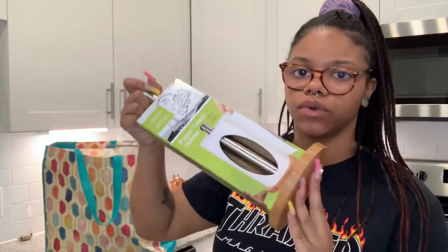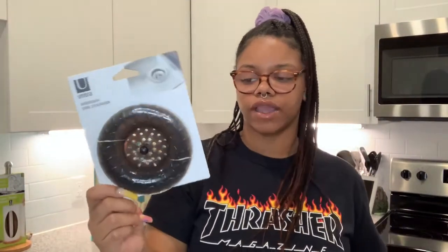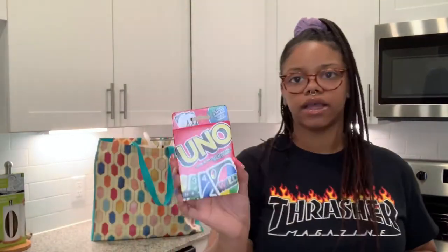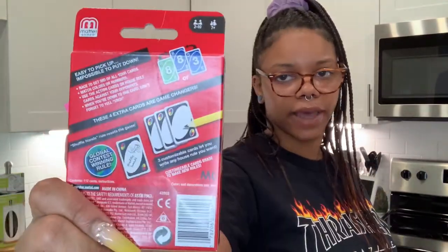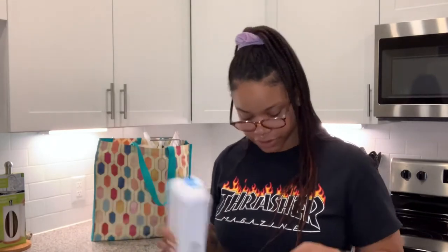I got this cute little paper towel holder — it was $6.99 from Ross, stainless steel with wood at the bottom. I also got one of these strainers to catch food when it goes down the drain, which was $2.99 from Ross. Totally random, but I got a new pack of UNO cards from Target — the kind you can draw on the back of — and a bunch of little dividers I already use in my bathroom to organize stuff.